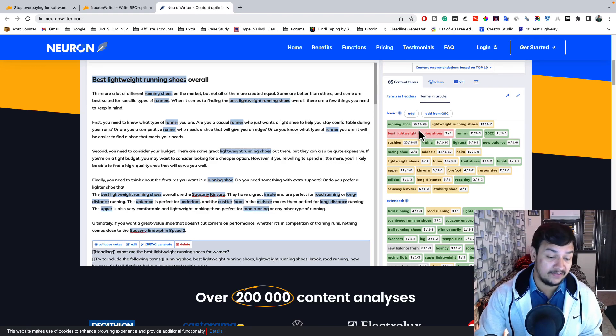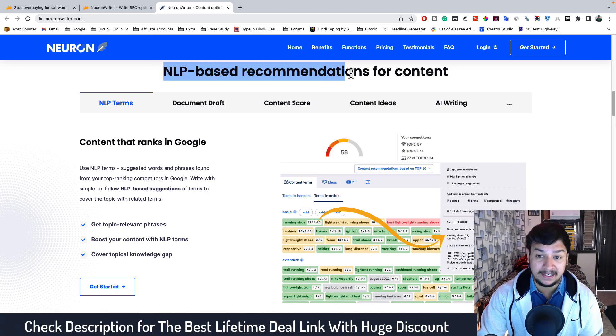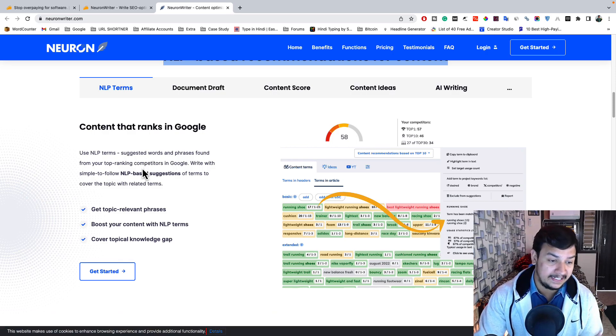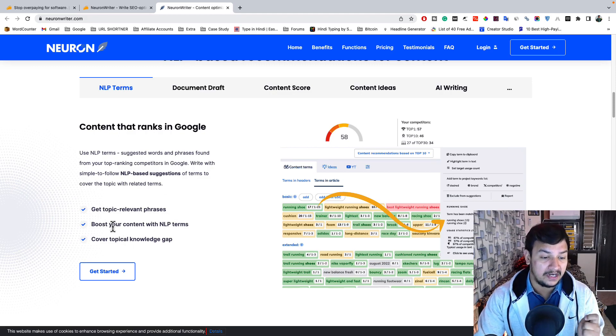With NeuronWriter you get NLP-based recommendations for content — content that highly ranks in Google. Using NLP terms, it automatically suggests the best word phrases to help you find the most relevant keywords to insert in your content. With these NLP-based suggestions, your article will rank on top of Google. You get topic-relevant phrases, your content is boosted in NLP terms, and you cover all topical knowledge gaps.